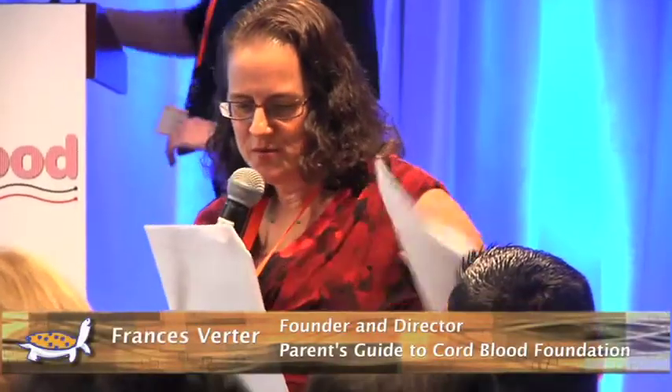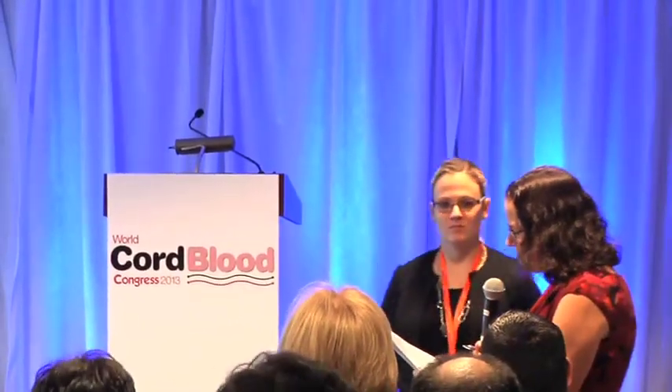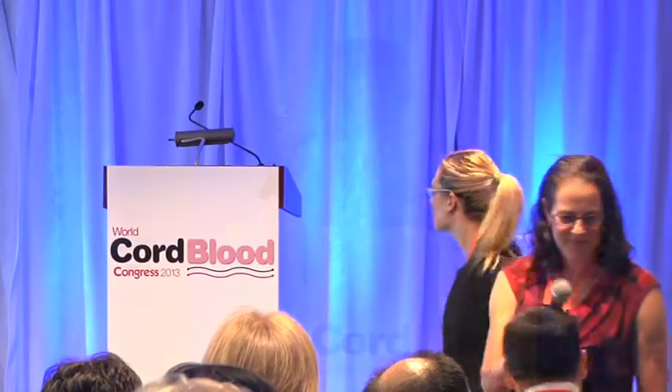Our first speaker is going to be Ruz. He is a graduate of MIT and the chief scientific officer of OxoCell. His presentation today is titled Perinatal Mesenchymal Stem Cell Banking for Umbilical Cord Blood Transplantation and Regenerative Medicine.